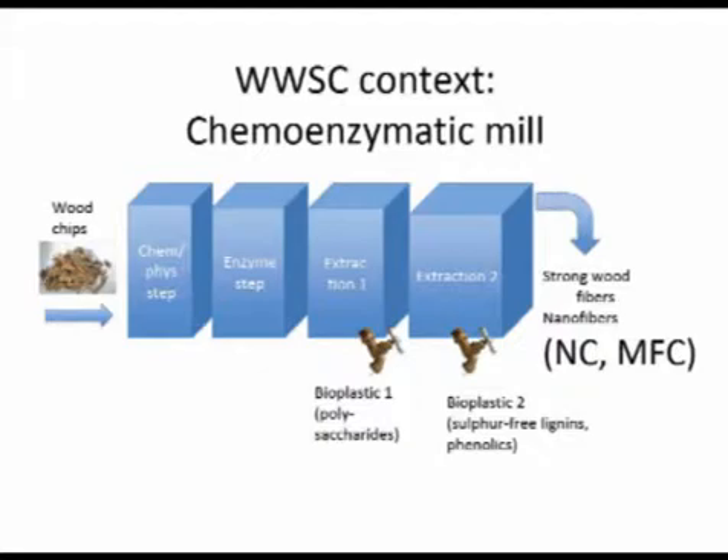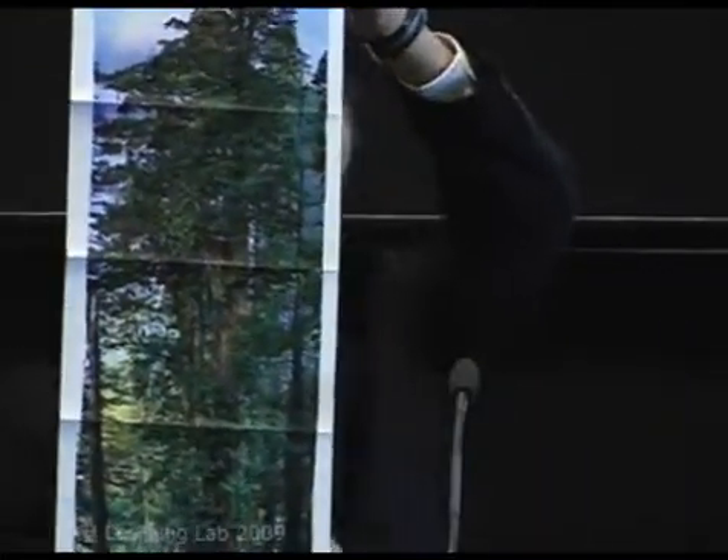I wanted to start from another angle. Traveling last week, I picked up the most recent copy of National Geographic. There's an image there which is a mosaic of several hundred pictures — a redwood tree, 100 meters high, and the age of this tree is 1,500 years. It's actually quite a good illustration of the potential of these bioplastics from trees.